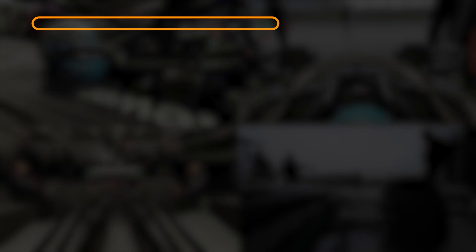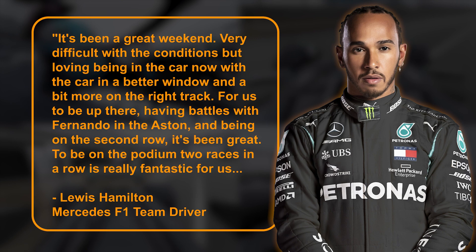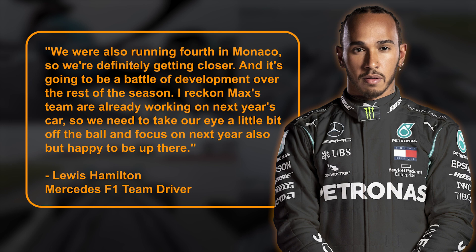Hamilton said: It's been a great weekend. Very difficult with the conditions, but loving being in the car. Now with the car in a better window and a bit more on the right track, for us to be up there having battles with Fernando and the Aston, and being on the second row, it's been great. To be on the podium two races in a row is really fantastic for us. We were also running fourth in Monaco, so we're definitely getting closer, and it's going to be a battle of development over the rest of the season. I reckon Max's team are already working on next year's car, so we need to take our eye a little bit off the ball and focus on next year also. To predict this early who will be a top contender in 2024 seems like a difficult challenge, but it would be foolish to think Red Bull's dominance will go on forever — just ask Mercedes.